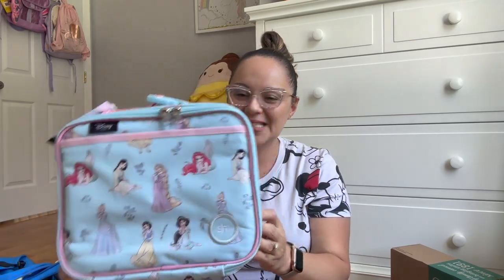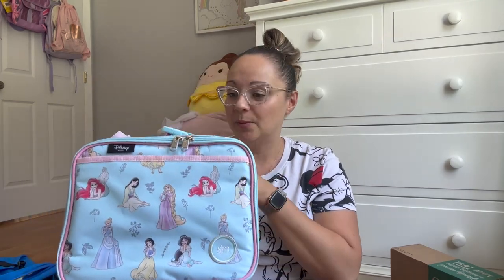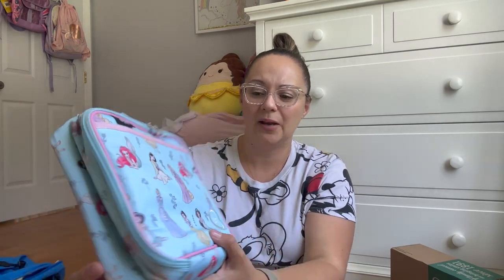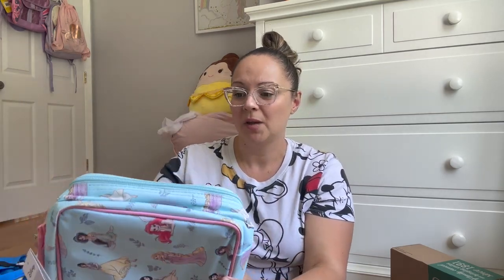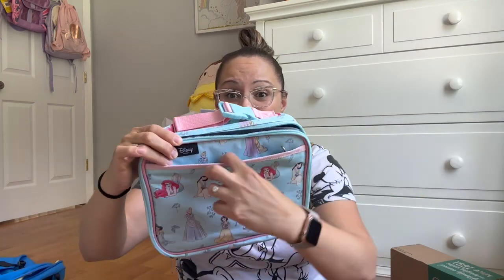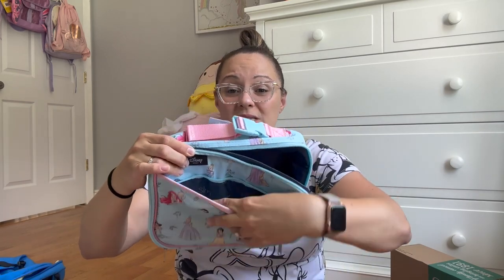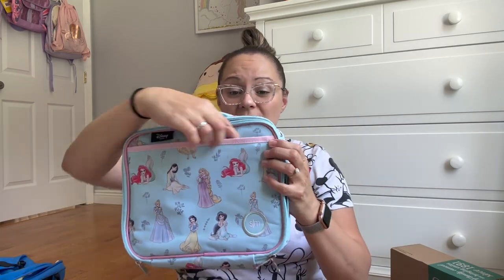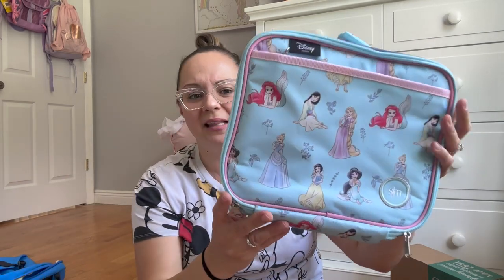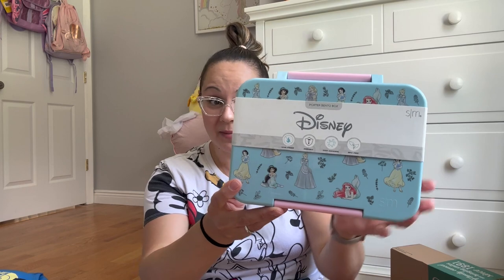For Miss Penelope, since we were going with the princess theme for her backpack, I decided to keep it consistent. I got her the same lunchbox with the princess themes — look how pretty! You've got Snow White, Ariel, and Rapunzel, which she loves all of them. Also, I just realized there's a zip pocket here in the front, so you can fit a few more things in there — napkins, utensils, all that good stuff. I like that feature; I don't think the last one had that. I picked her up the lunchbox to match the bag.